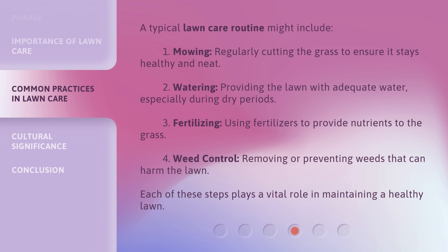A typical lawn care routine might include: one, mowing — regularly cutting the grass to ensure it stays healthy and neat; two, watering — providing the lawn with adequate water, especially during dry periods; three, fertilizing — using fertilizers to provide nutrients to the grass; four, weed control — removing or preventing weeds that can harm the lawn. Each of these steps plays a vital role in maintaining a healthy lawn.